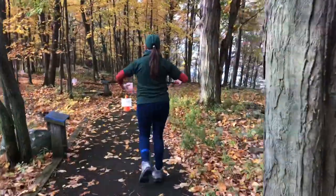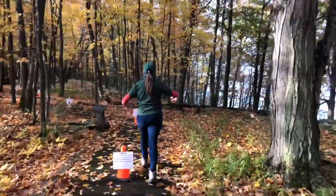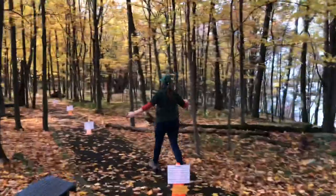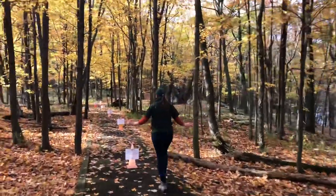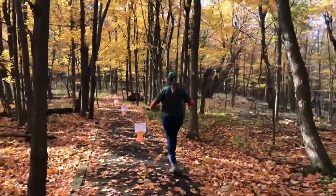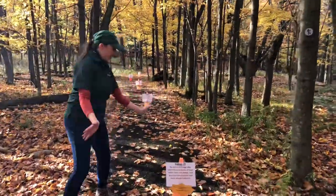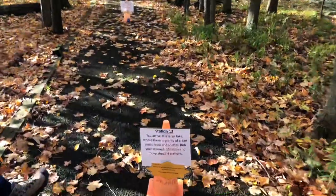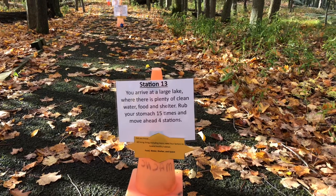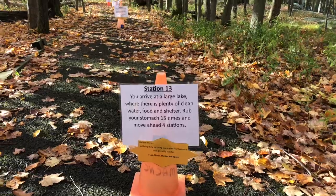Let's hope we get a better spot this time. One, two, three, four, five. You arrive at a large lake where there is plenty of clean water, food, and shelter. Rub your stomach 15 times and move ahead four stations.